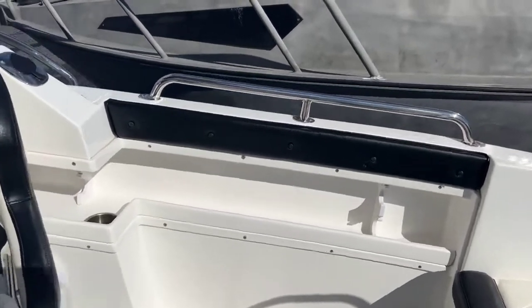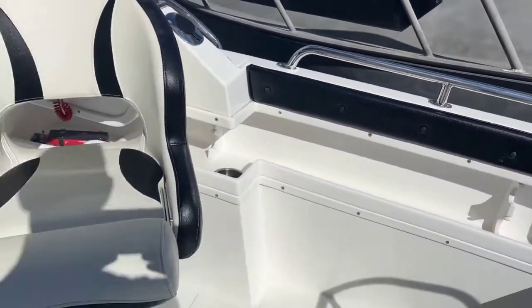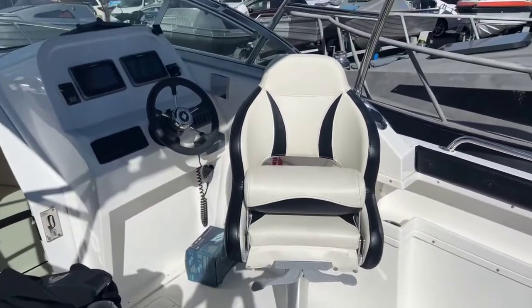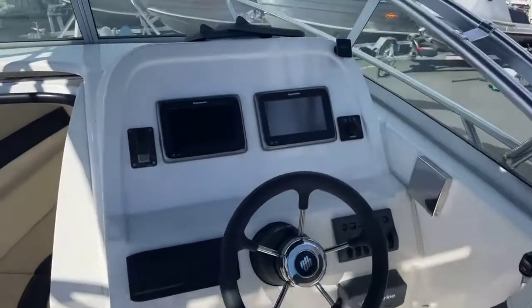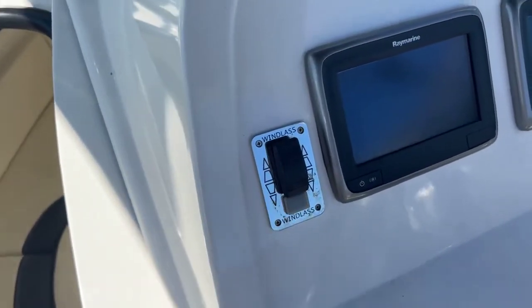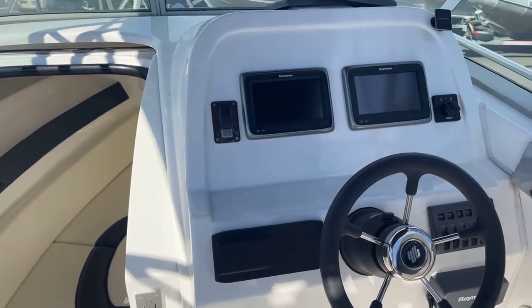You've got some rod holders in here. Down in the gunnels you've got a little cup holder. Really nice seats — these have got a bolster in them that slides up, so if you want to be a bit higher you can slide that up. Just in crazy good condition. You've got two Ray Marines in the dash here.